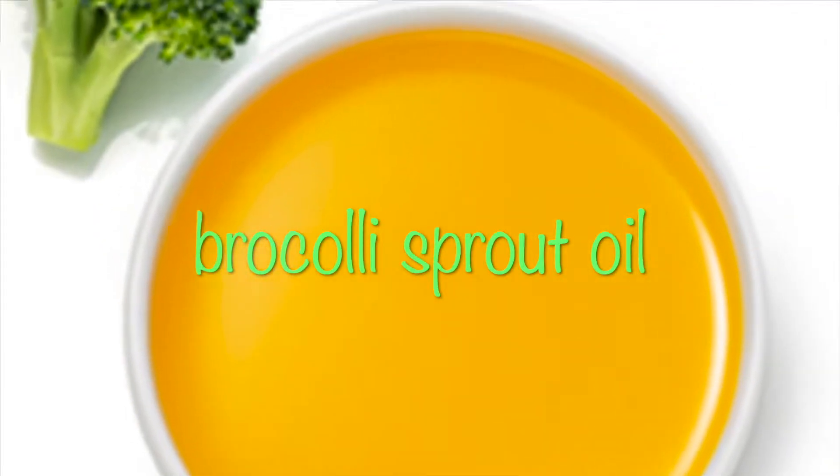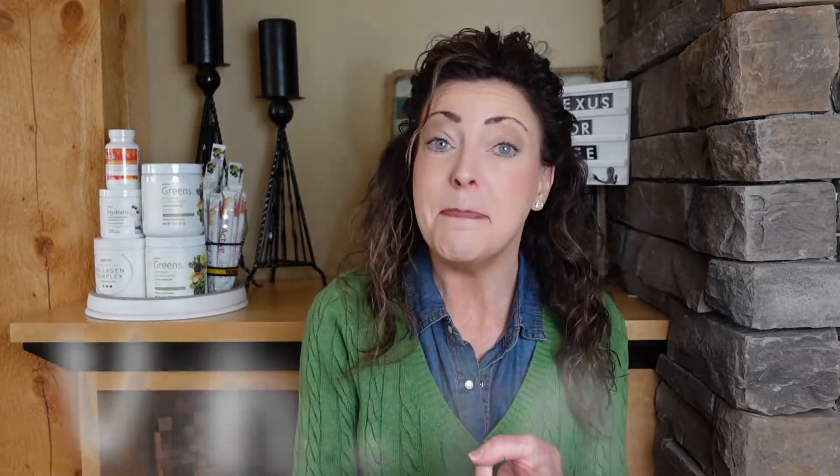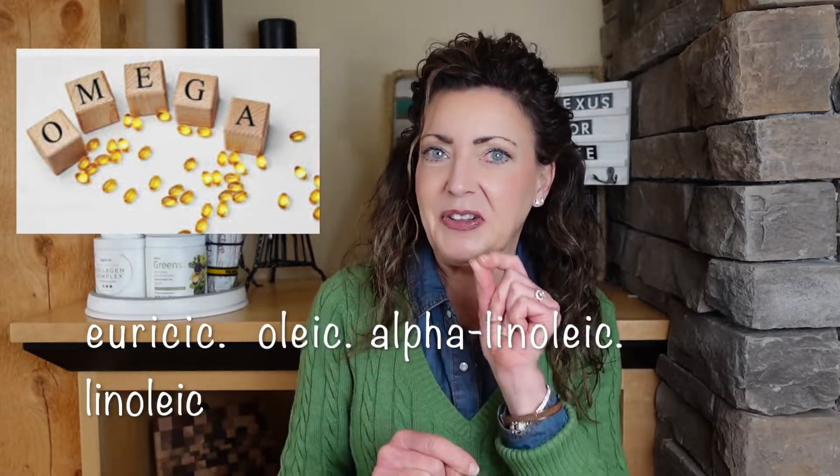What makes that special is when they cold-press these sprouts, an oil is extracted that is rich in what we are after. It's rich in antioxidant vitamins such as vitamin A, vitamin C, vitamin B's, vitamin K, and some omegas — eurysic, oleic, alpha-linoleic, and linoleic acids — all present in really good quantities in this extracted oil.